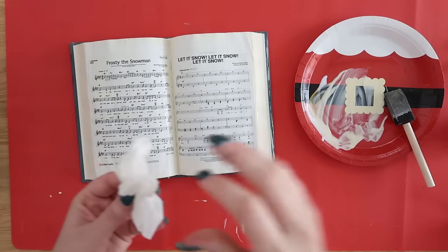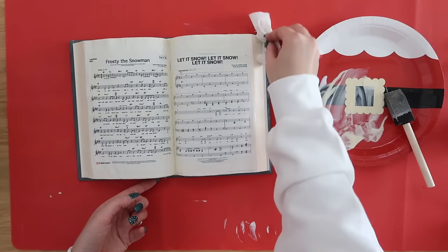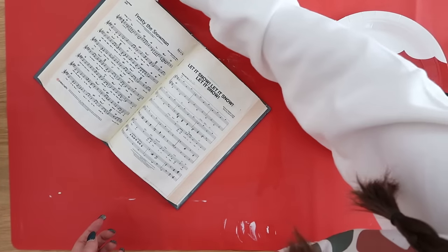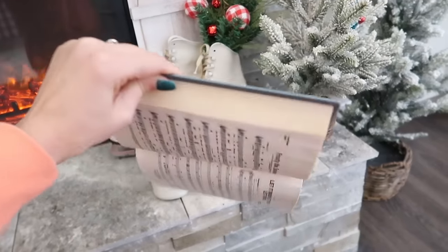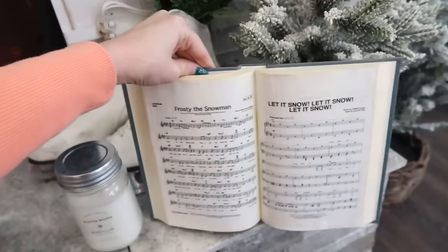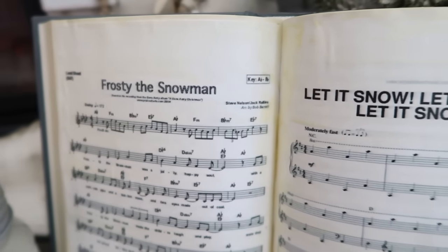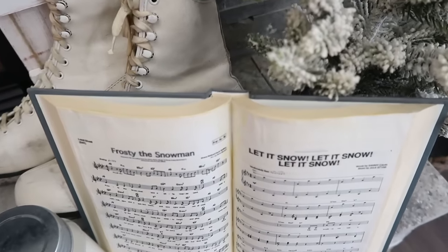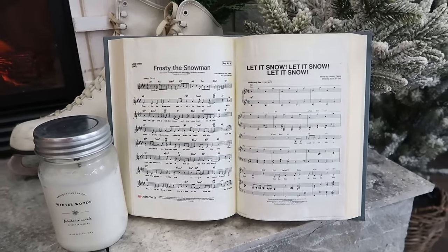Let it sit overnight and it'll be hard as a rock — completely glued open as a nice decorative piece. You could do this for different Christmas carols if you want, but we're staying with the snowman theme. It looks super cute on a fireplace mantel or a shelf.